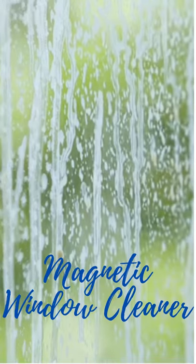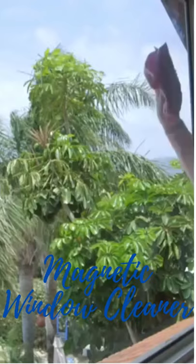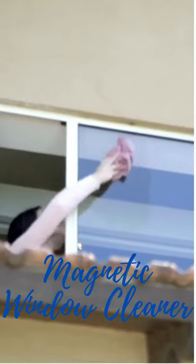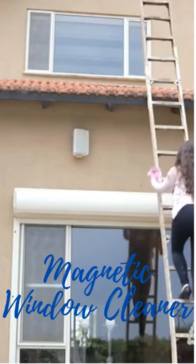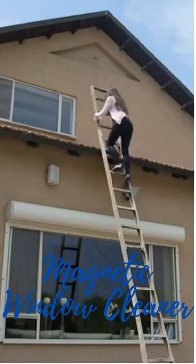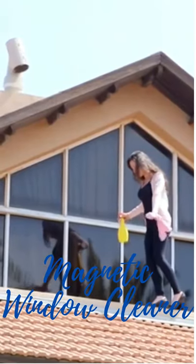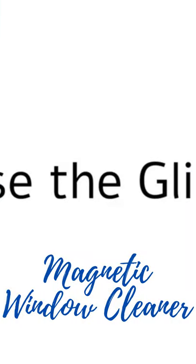Meet the glider. If the outside of your window is dirty and you can't reach it, you can try to climb up a high ladder, or you can take a walk on the roof, or simply use the glider.